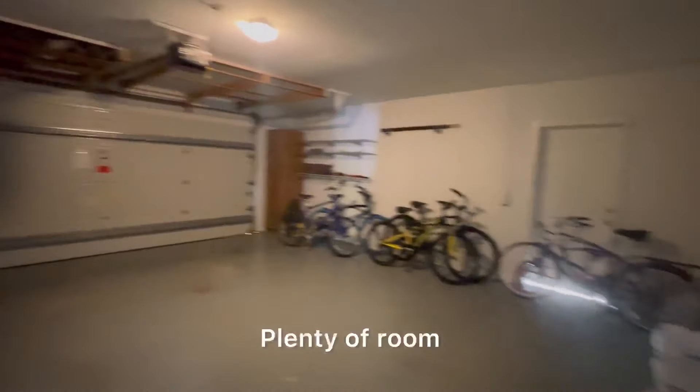Let's take a peek — painted floor, plenty of room in the garage.